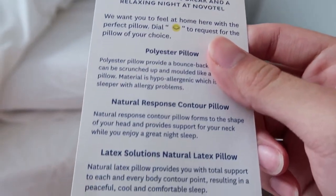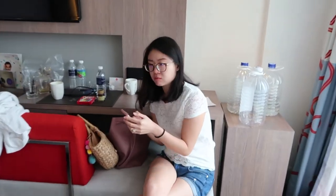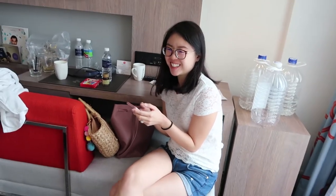One thing I want to show you in this hotel which I found really cool — my sister pointed it out — is a pillow menu, where you can choose what kind of pillows you want. You have different types of pillows: the natural response contour pillow and the goose feather pillow. This is the first time I've seen a pillow menu — quite cool! So yeah, that's it guys for our Melaka trip. It's been really fun. I'm actually really sick, so we're going to go home for rest. Thank you guys for watching, don't forget to subscribe and see my other videos — I'll see you guys next time, bye!